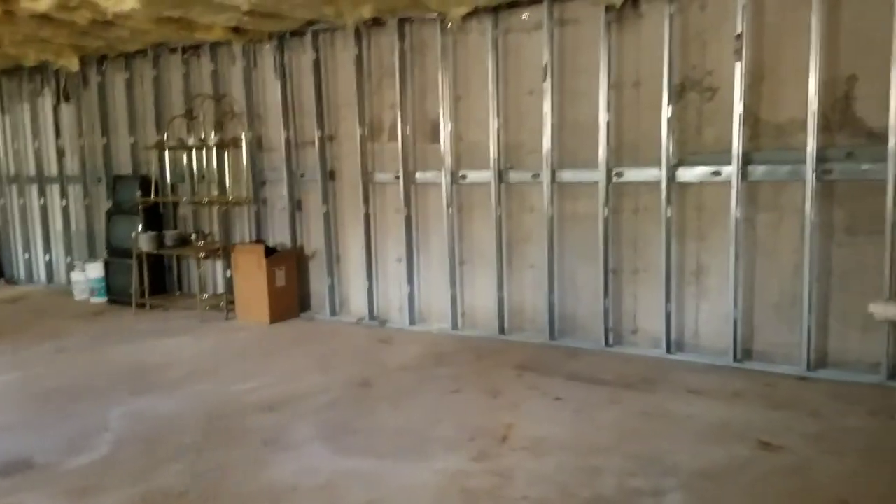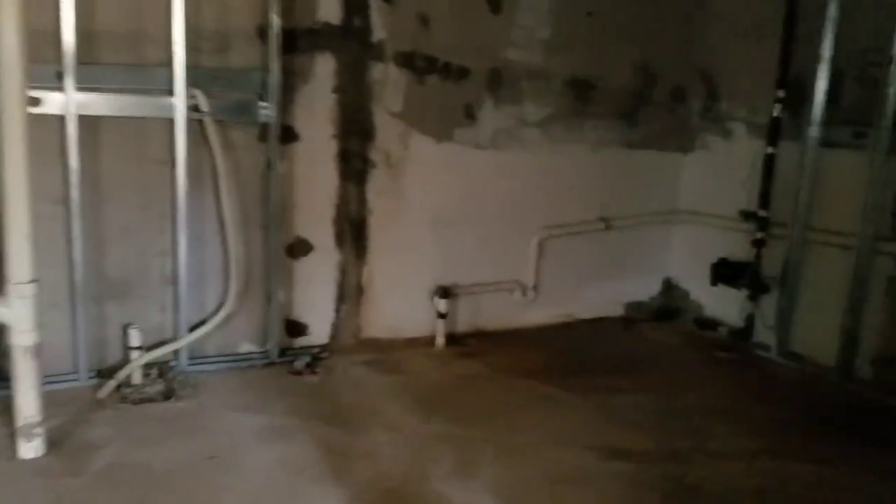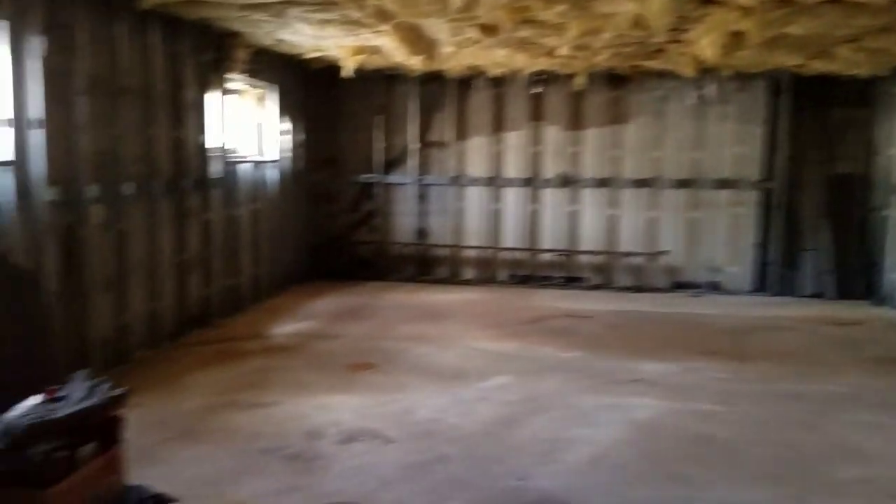The basement area is very big. The walls are studded — everything is studded, ready to be finished. Great studio space, yoga, storage. Does have nice size windows for a basement. Quite big.